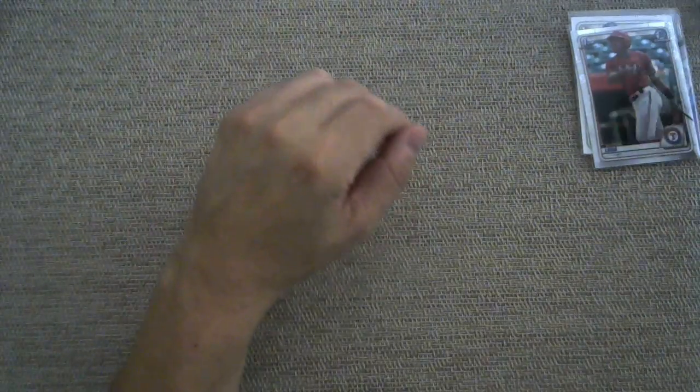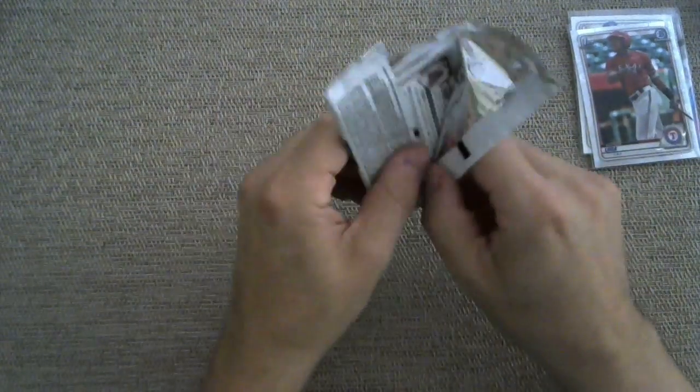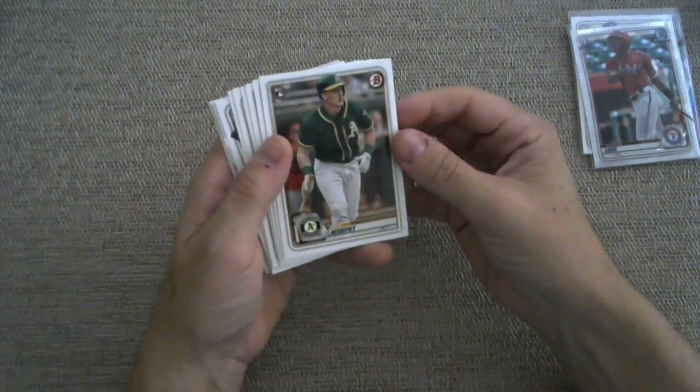So in my opinion, solid first couple of packs. More to go. Maybe that autograph that I've been running down, trying to do wind sprints to catch, will finally allow itself to be caught today.